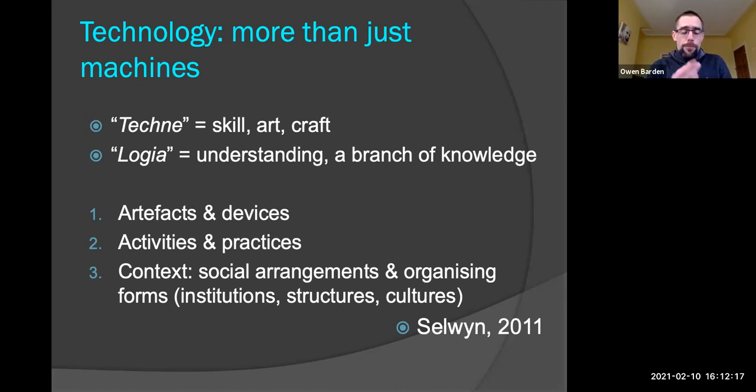The word techne comes originally from Greek, meaning skill, art, and craft, but it actually has its origins further back than that in Sanskrit, relating to weaving and bringing things together. It's the same root word as textile. So it's that weaving together — skill, art, craft, and knowing how to do stuff, being able to do stuff. That's what technology is: it's what enables us to do stuff.